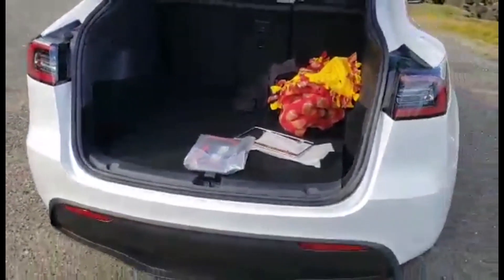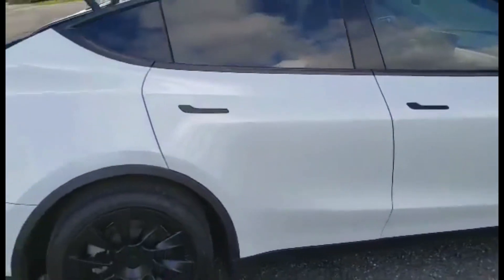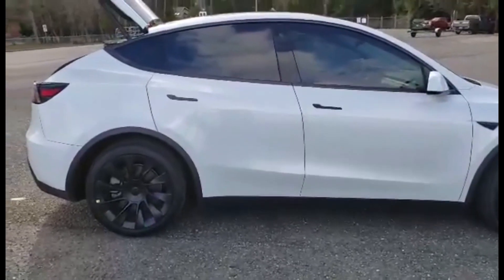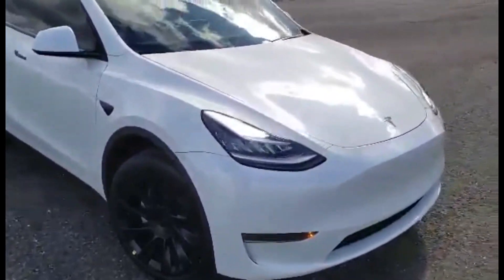You can also see the entrance to the trunk — it's pretty big in my opinion. You can fit a lot of stuff in there. From the side you can now see the tinted windows better. The car looks very nice from the side, and those 20-inch rims fit pretty nicely with the car.